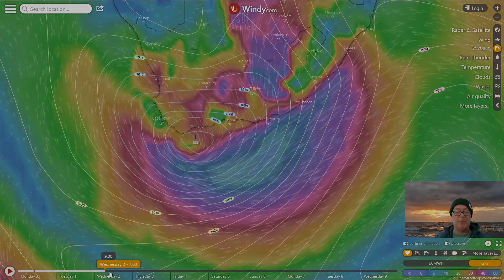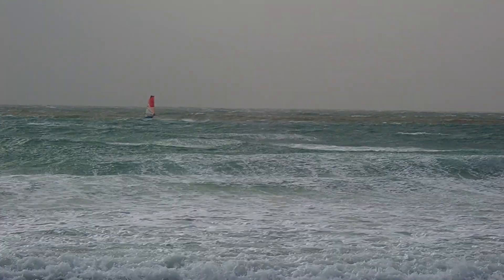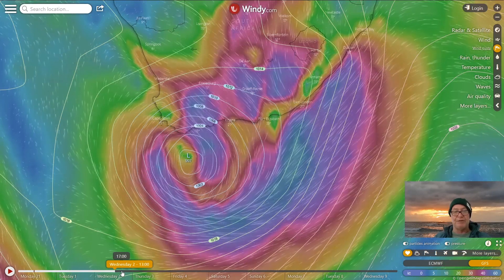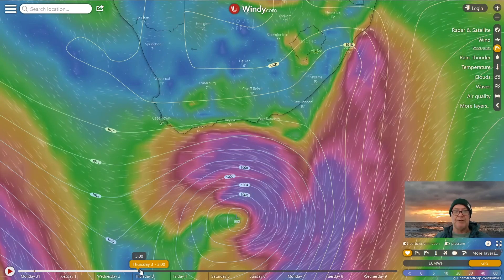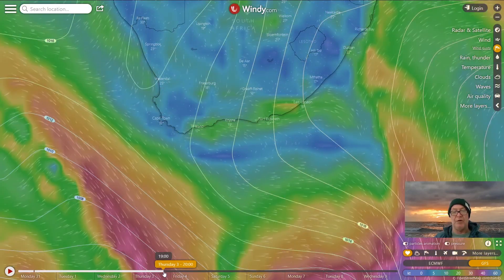You can see big northeast winds pumping down the east coast on Wednesday — terrible conditions — and then howling northwesterly gale force conditions across large parts of the Cape, turning into a southwesterly buster along the Southern Cape and Eastern Cape. It's kind of gone by Thursday.